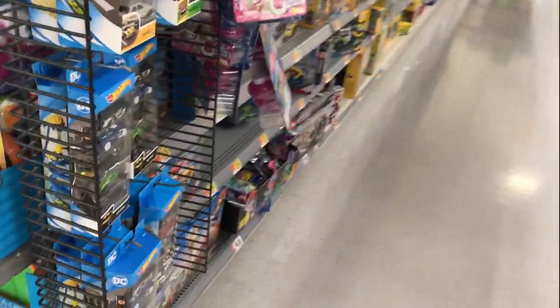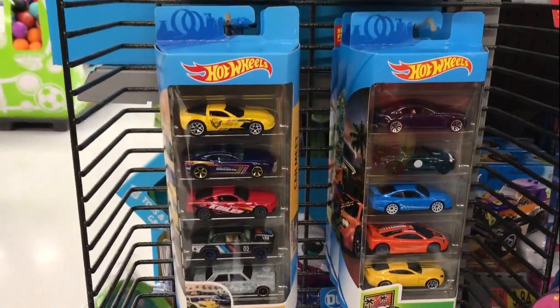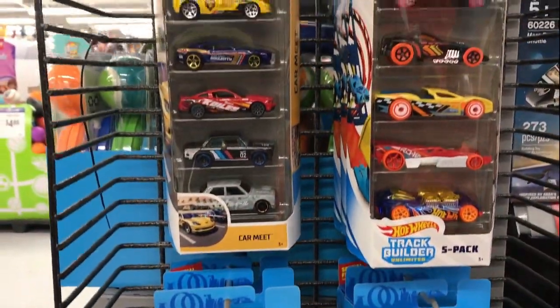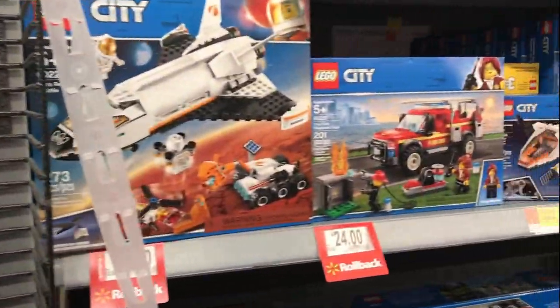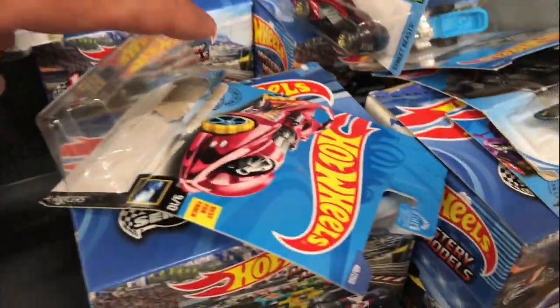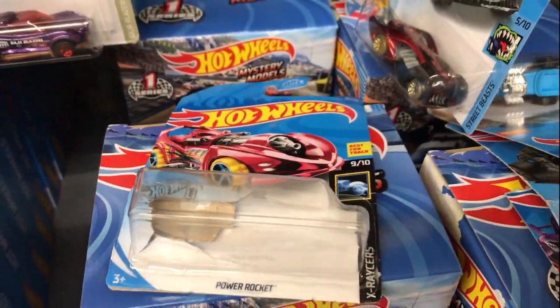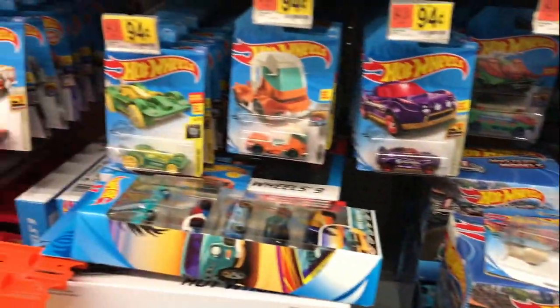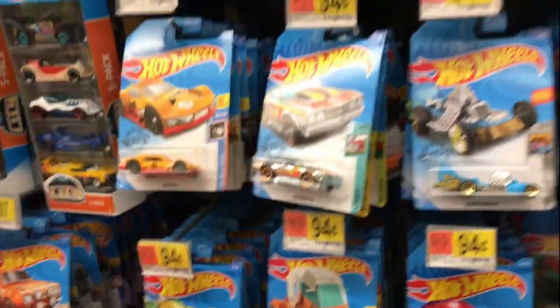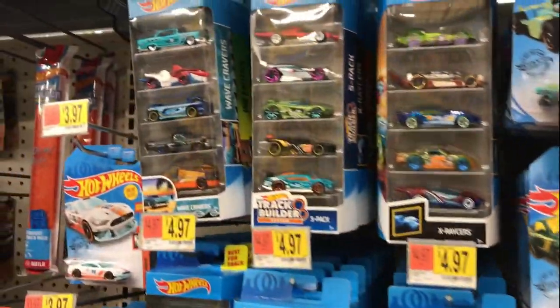Here we go down the toy aisle, checking out some five packs. Looks like we got a car missing — the Power Rocket. Somebody wanted the Power Rocket; I guess 94 cents was a little bit too much for them.